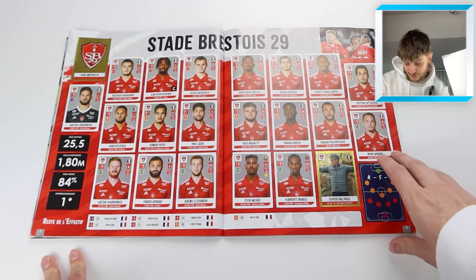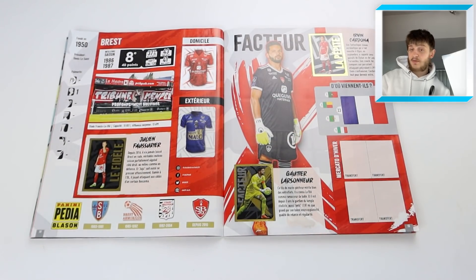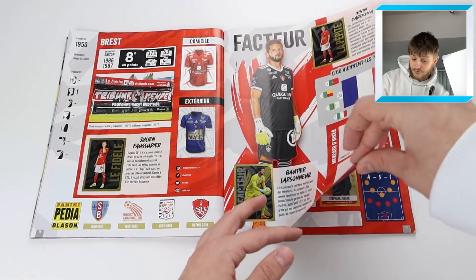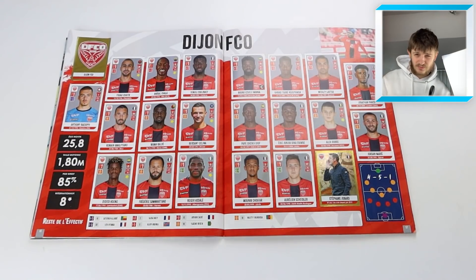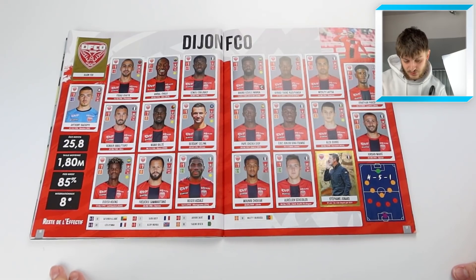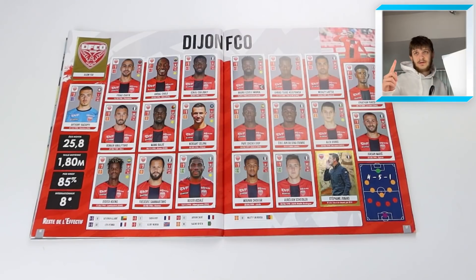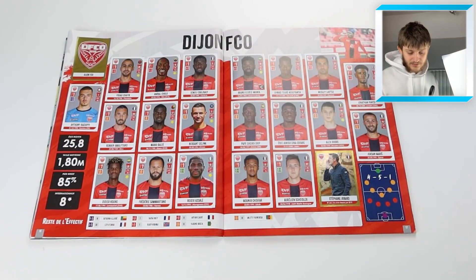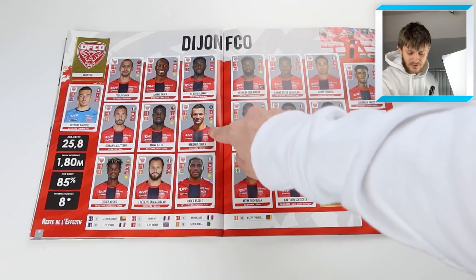Then we've got Stade Brestois 29 - I can't say I know many of those players, sorry Stade Brestois fans. It does look really cool though. We've got Roman Saiss - former Newcastle player who I believe went on to play for West Brom. And Bersant Celina, who has definitely played in the Championship for a couple of clubs - Ipswich being one of them.